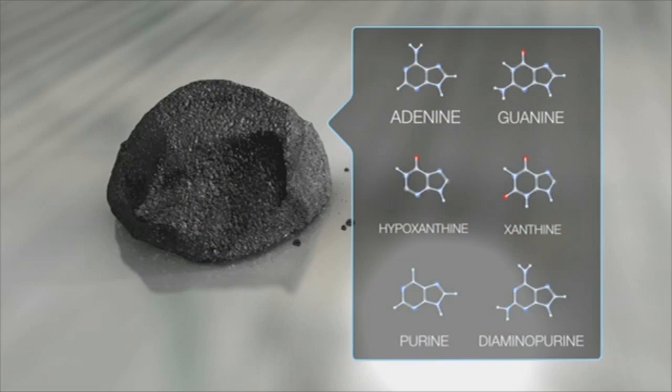Why did NASA pick Bennu as an asteroid to study, and what are the benefits of a sample return mission? Bennu is what we call a carbonaceous asteroid. Carbonaceous asteroids are the ones where we know they have a lot of water in them, and we think that water is the source of the water that's here on Earth. We know they have organic molecules on them — in fact, some of the letters in our DNA have actually been found in carbonaceous meteorites. So Bennu could hold keys not just to the origin of water on Earth, but to the origin of life on Earth.